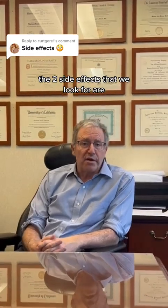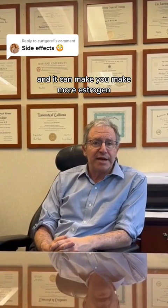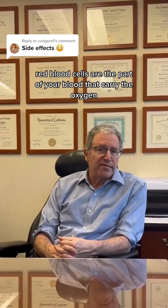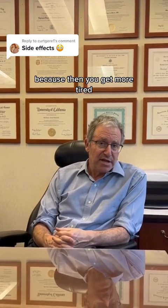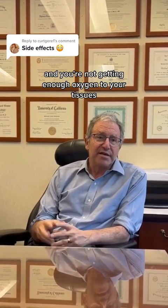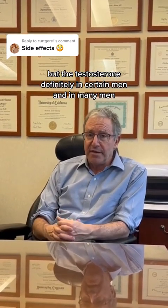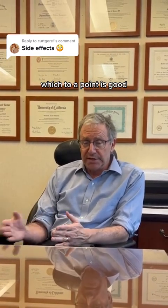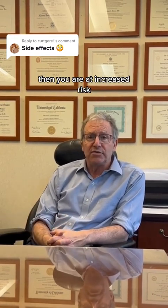Two side effects that we look for are: it can make you produce more red blood cells, and it can make you produce more estrogen. In terms of the red blood cells — red blood cells are the part of your blood that carry oxygen, and you need a certain number. You don't want to be anemic, which is not having enough of them, because then you get more tired and you're not getting enough oxygen to your tissues. Testosterone in many men can make you produce more red blood cells, which to a point is good.